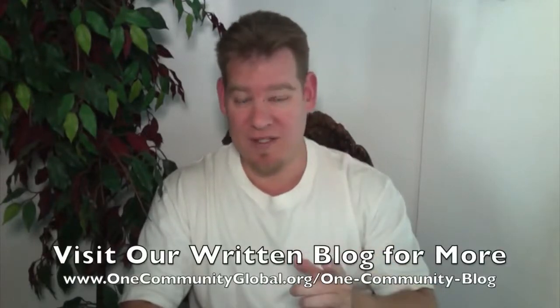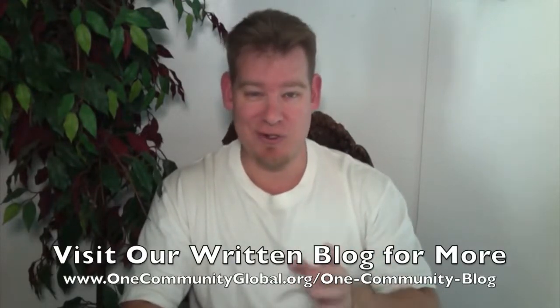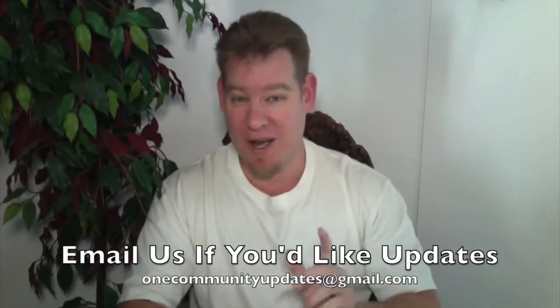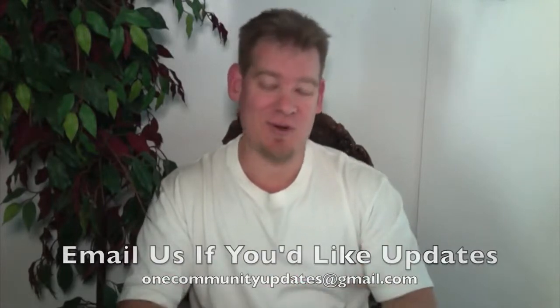Also, if you'd like to receive an email every time one of these updates comes out, you can join our email newsletter list by sending an email to onecommunityupdates at gmail.com, or you can subscribe to our YouTube channel. Let's jump into the updates.